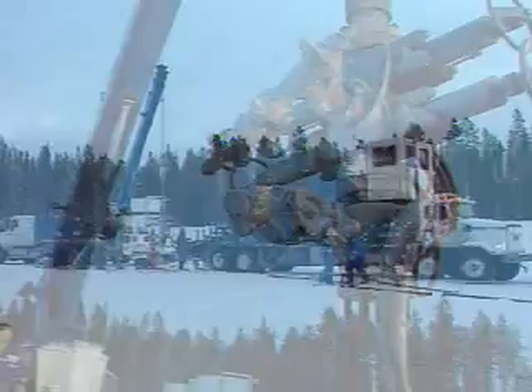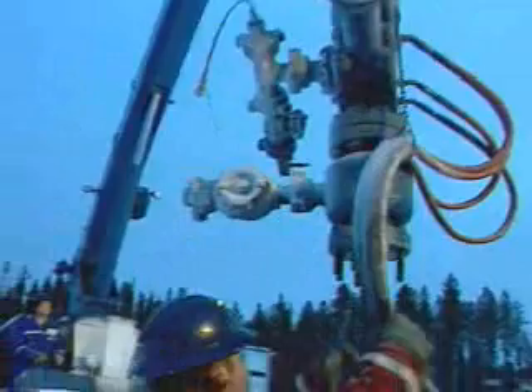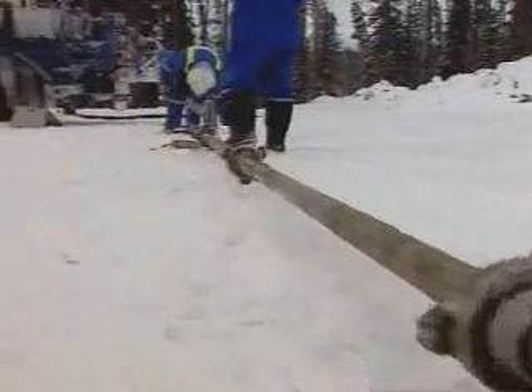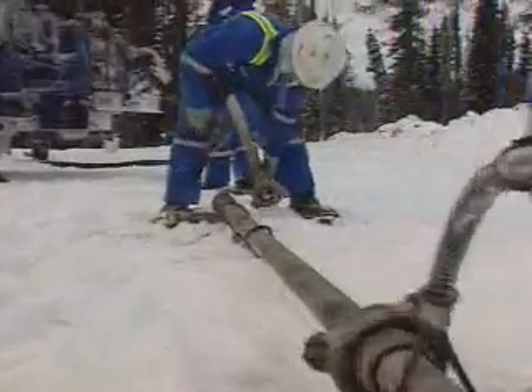Once the trucks are in position, a crane maneuvers a blowout preventer over the well head, since most wells are still active and under extreme pressure. There are a lot of connections and every one has to be tight.